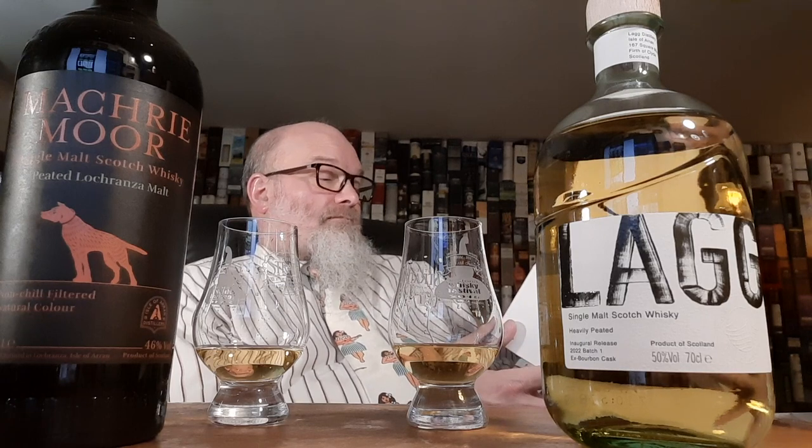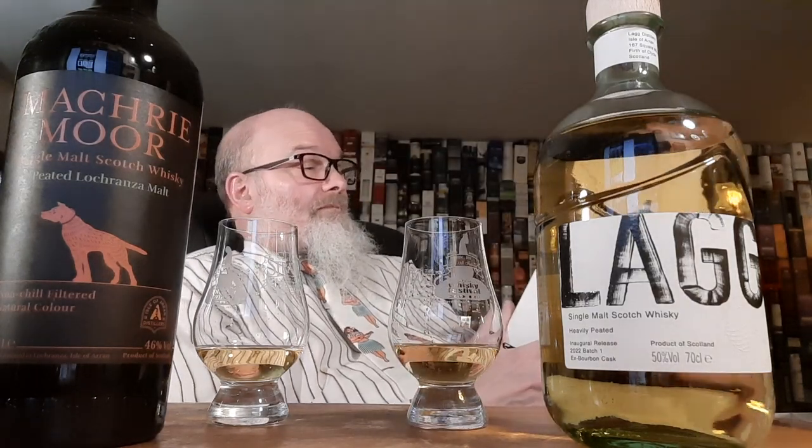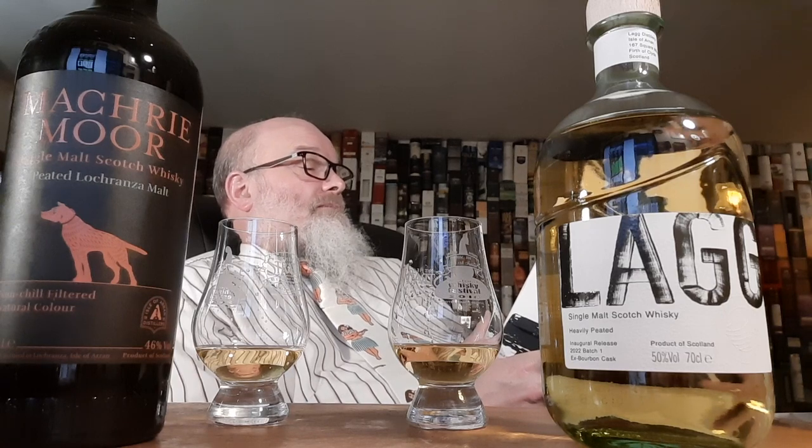What does it say on the label? Ex-bourbon cask. Transparent bottle — it's got a lot of information on here. Lag single malt Scotch whisky, 50% ABV, 700ml. Barley variety: Concerto. Peat source: north-east Scotland — I knew it! Peating level: 50 PPM — really, is it that high? Water source: borehole. Production: double distilled. Cask type: 100% first fill ex-bourbon barrel. Bottling: non-chill filtered, natural color. Strength: 50% ABV. Tasting notes: heather bonfire with citrus twist. Distillery manager: Graham Conrad. Limited release of 10,000 bottles.